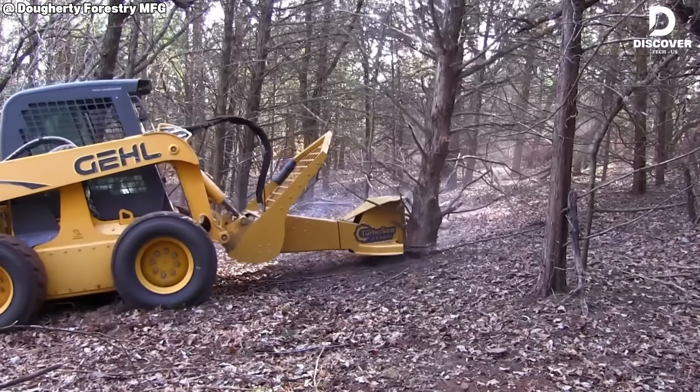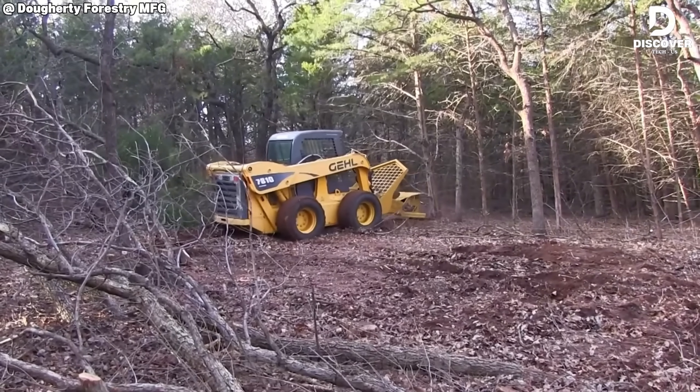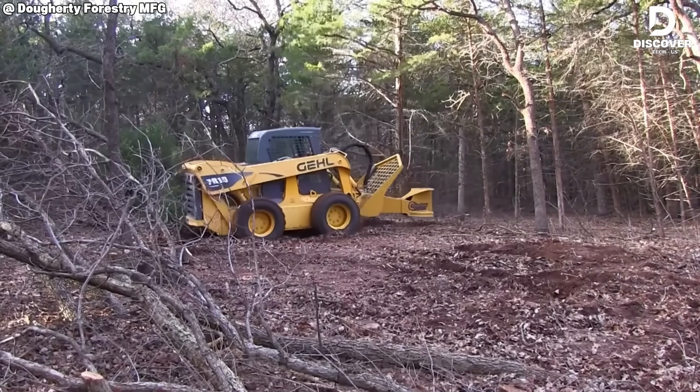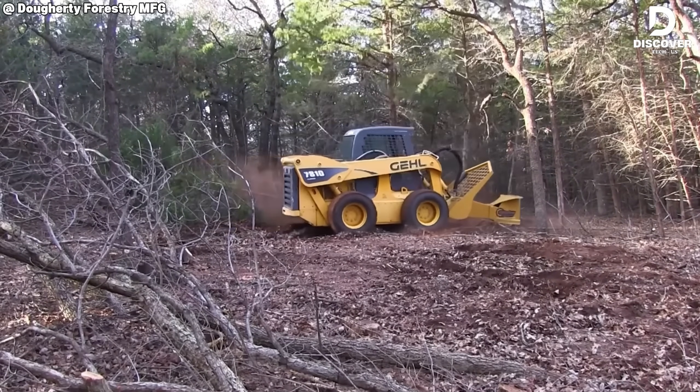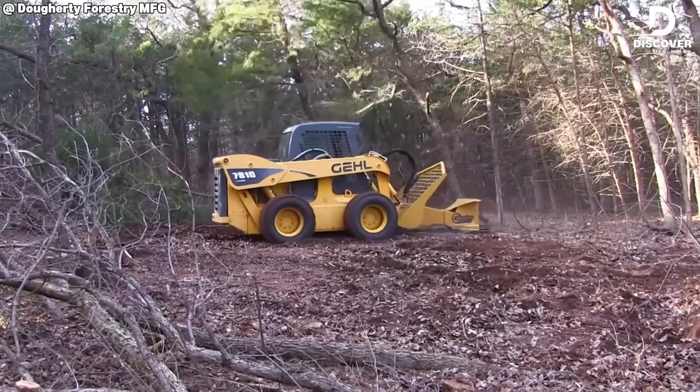Need to trim tough branches? The Premier RT 3400 gets it done. With a sharp blade and powerful spin, it slices through thick limbs in seconds. Faster cuts, less effort — tree care made easy.